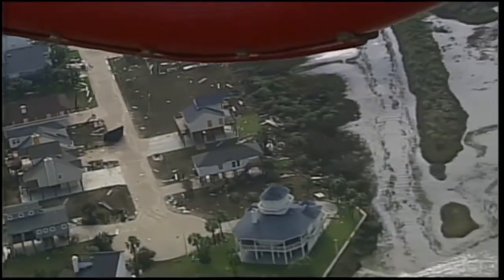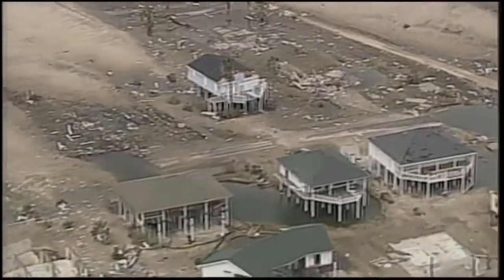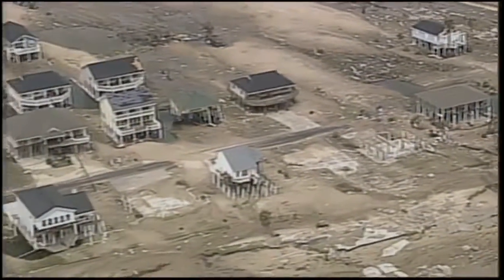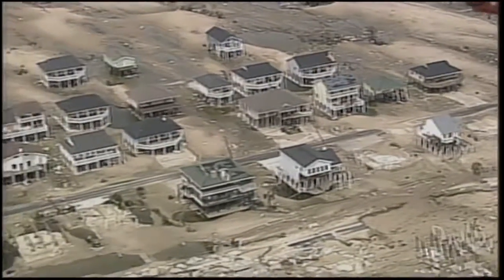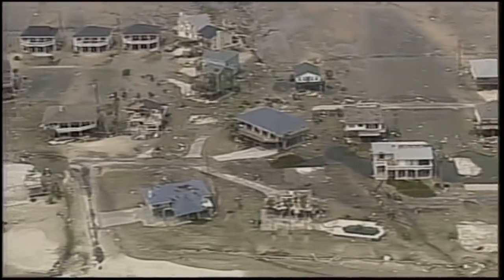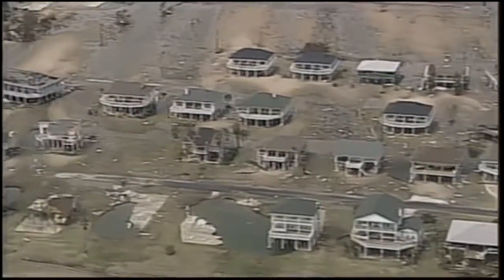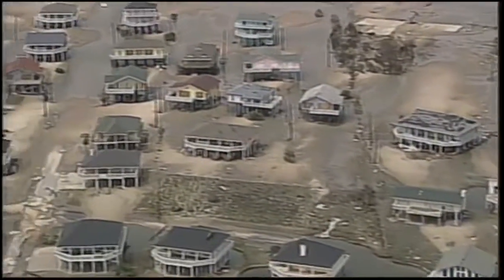Not that the homes in Bolivar weren't built well. We're continuing right down Bolivar Peninsula — a few cars buried up to their doors in sand. It's amazing to see just pilings with nothing there. And right behind the nothing, there is a house. How did one or four houses wash away and the houses behind them are still there? A lot of these houses have actually been turned on their pilings.